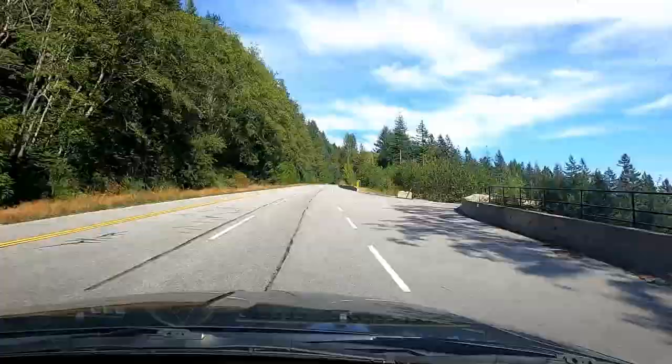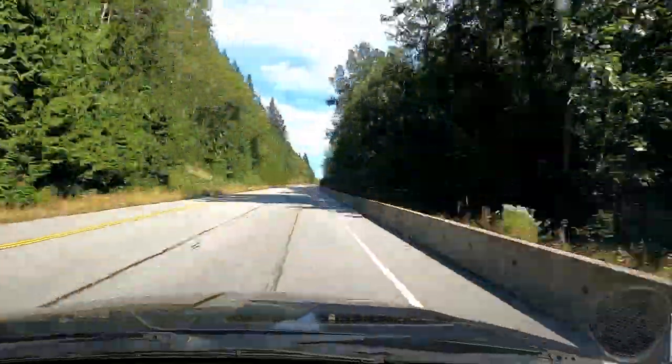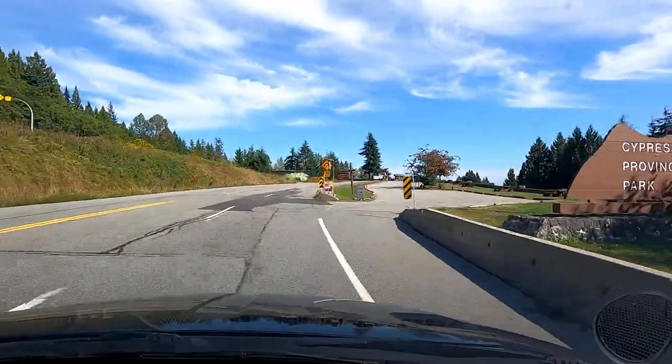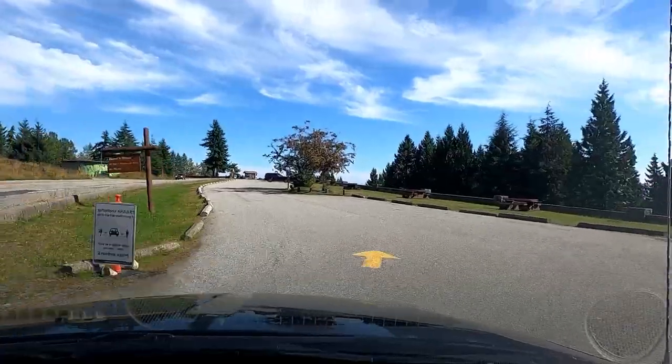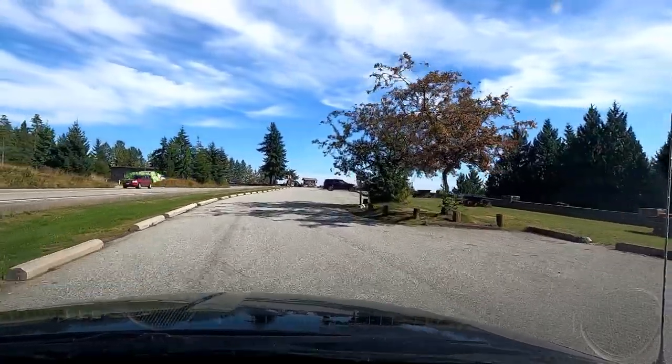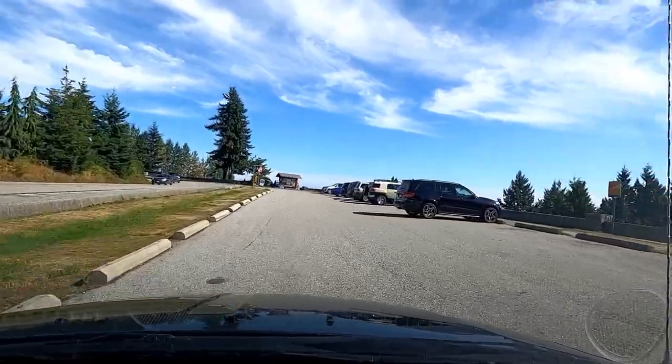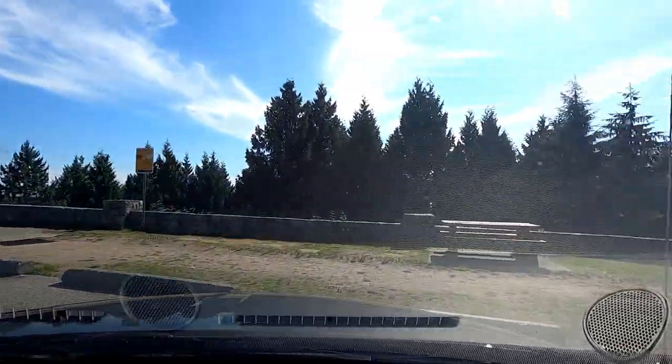The views are spectacular. Make sure to be careful on this road because it is curvy and windy, and there's wildlife out here. Especially in the winter, you might come across ice and snow because you are headed up to the ski area. As you arrive, you can see there's plenty of parking if you have a standard-sized vehicle. It might be a little tricky if you're coming up with a motorhome, but if you have a regular vehicle, you should be fine.